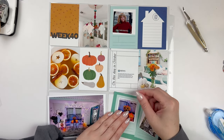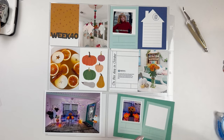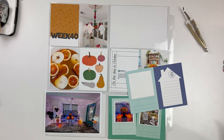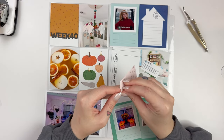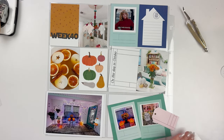This week I'm actually about a week behind. I'm pretty much caught up at this point, but I was about a week behind on my Project Life because I had so much going on. All of the exciting things happened in week 41, so we're just playing catch up — week 40 was a really chill week.